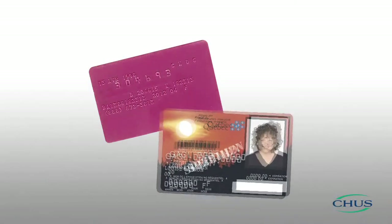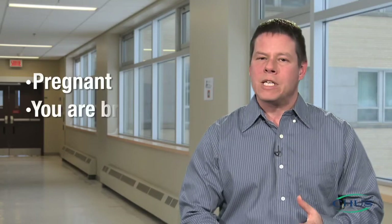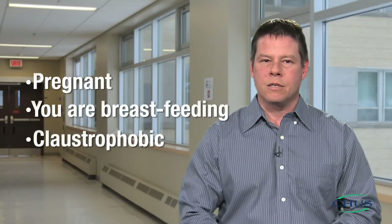On the day of your nuclear medicine test, you need to bring the list of medications you take and your hospital and health insurance cards with you. You must tell the nuclear medicine technologist if you are pregnant or think you might be, if you are breastfeeding, or if you are claustrophobic or unable to remain lying down for more than 30 minutes. Should such a case arise, we may or may not go ahead with the test. If we decide to go ahead, the technologist will give you instructions to follow.